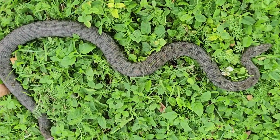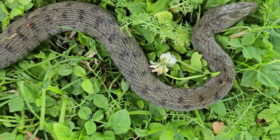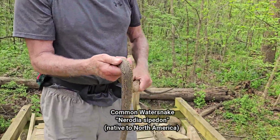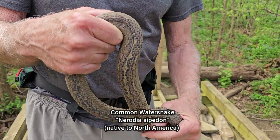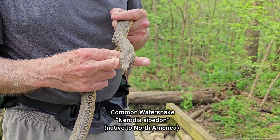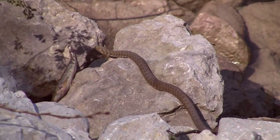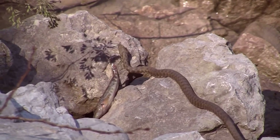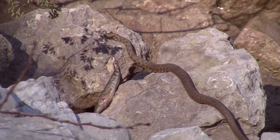Dice snakes here seem to occupy the same niche as our common water snake that you can find across much of North America, at least west of the Rockies, which is a snake whose scientific name is Nerodia sipidon. Like the North American water snake, this snake spends most of its time in water and feeds almost exclusively on fish.